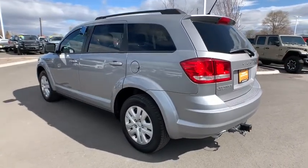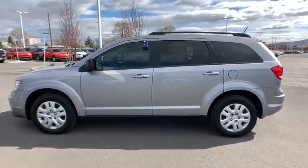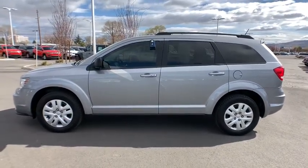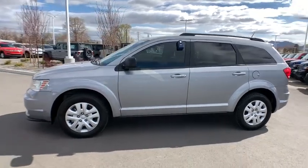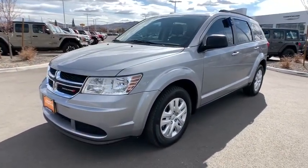This vehicle has less than 50,000 miles. Here are some of this vehicle's great options: all-wheel drive, third-row seat, keyless entry, leather-wrapped steering wheel, Bluetooth, adjustable steering wheel, power steering, cruise control.